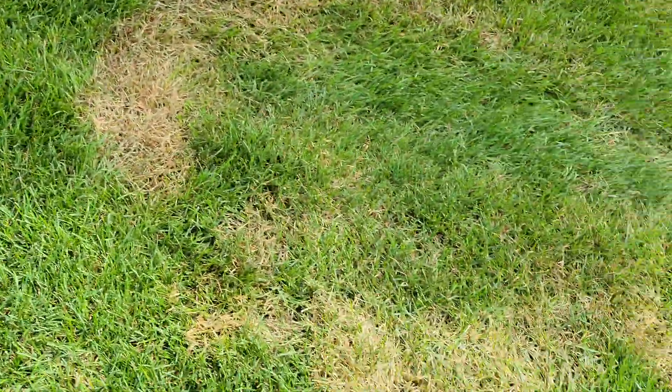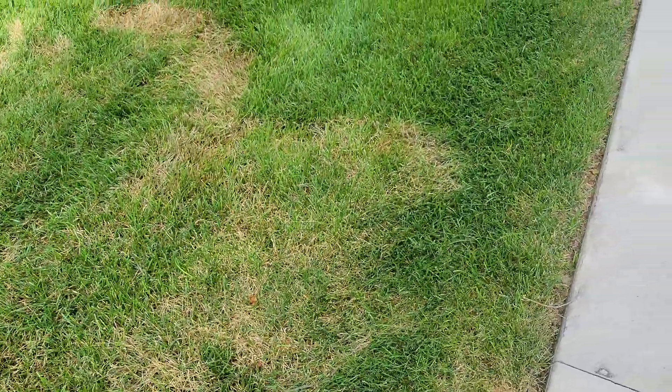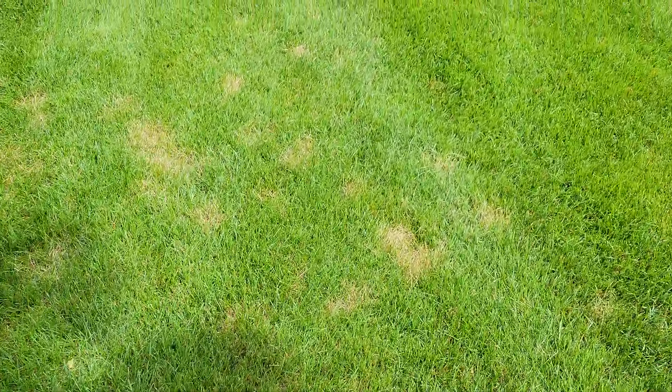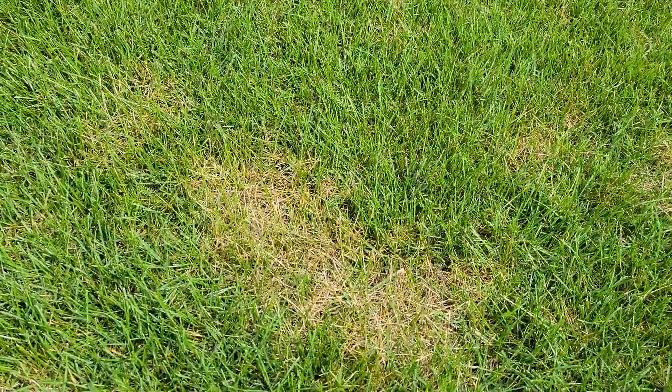What's interesting is brown patch is a high nitrogen disease — that means you have a lot of nitrogen working. Now going across the way, you'll notice the grass over here is a little bit more yellow looking, it's a little less nitrogen, and hence we get the other disease that happens in hot weather — and that's dollar spot.